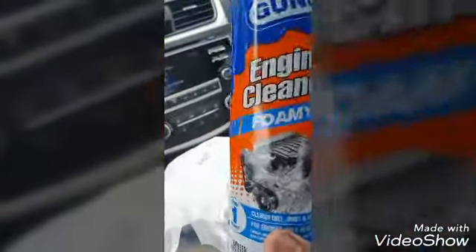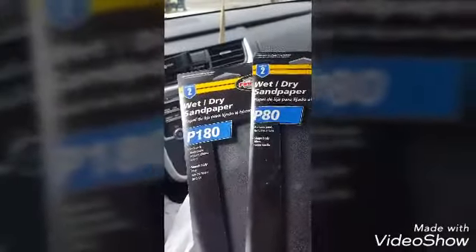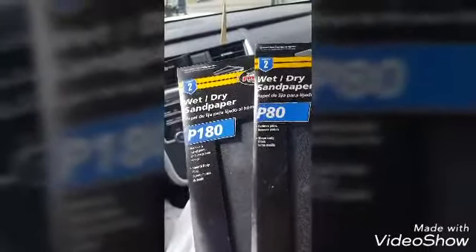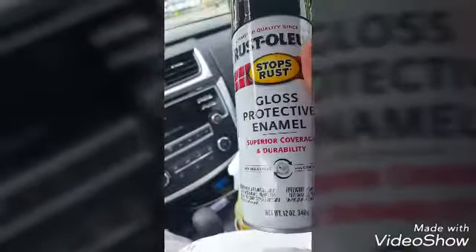I just got finished coming out of Pep Boys and we picked up some foam gun engine cleaner. We also picked up two different grits — 80 grit and 180 grit — to get some surface rust off, some masking tape, and also some gloss paint to stop the rust after I get finished cleaning it up.